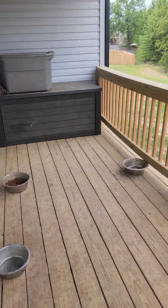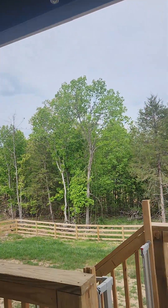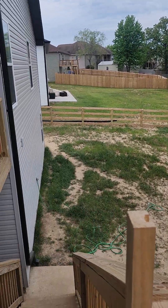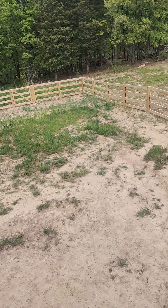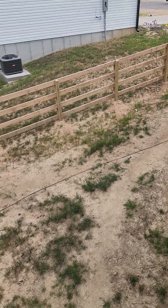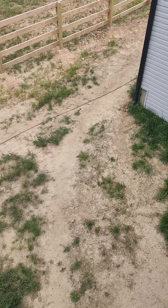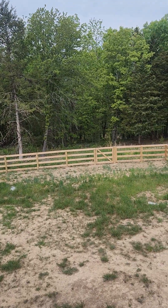There's a covered back deck with a fan and lights, and it's a good size yard. They have dogs, which is probably delaying the grass growing. You can kind of see the path that the dogs like to run. It does have a fence — or a gate.